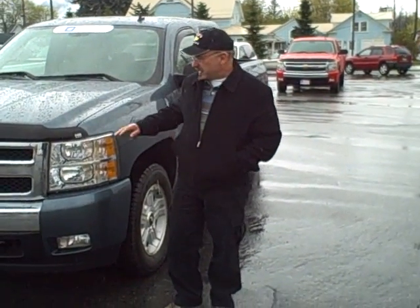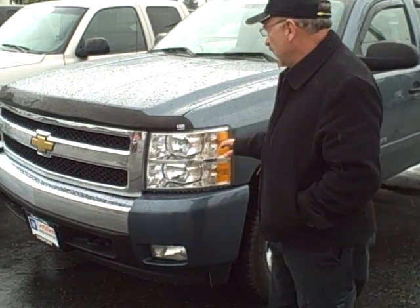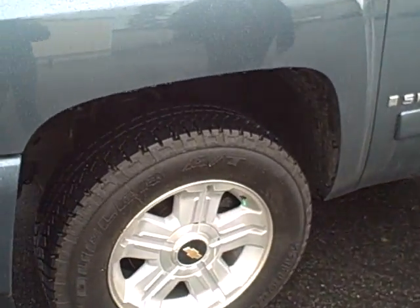Hi, Adam. I'm Joe. This is the 07 Silverado. It's very, very clean. It does have the bug guard on the front. No chips, no scratches.